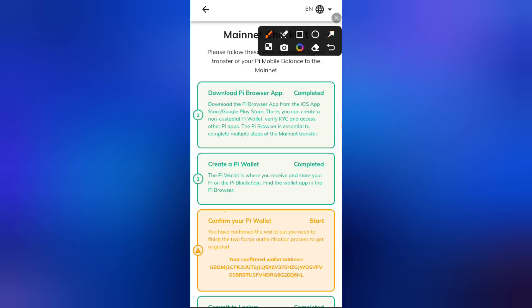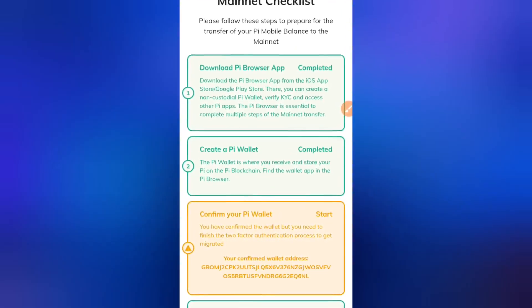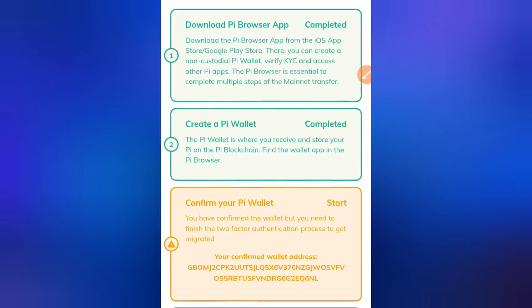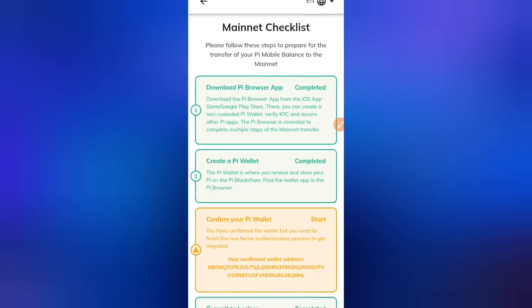If you look here, you'll notice that Step 3 needs fixing. You might be wondering why this is popping up again if you've done it before. The Pi algorithm is trying to confirm the wallet you have set. Whether your wallet was compromised, changed, or untouched, you are advised to come to your Mainnet Checklist and check this path because this update is for everyone.